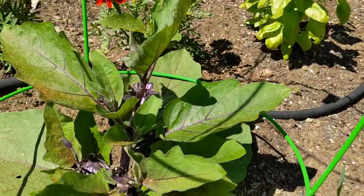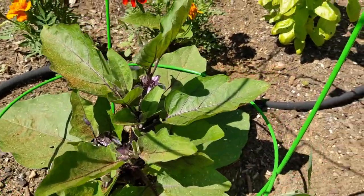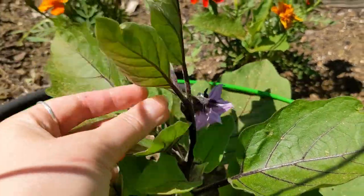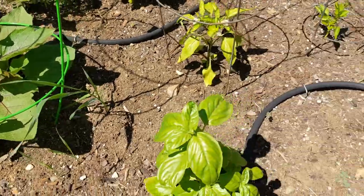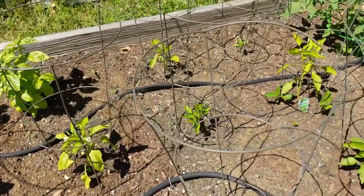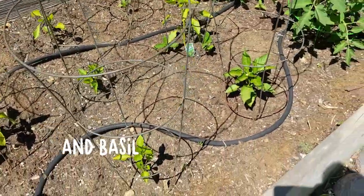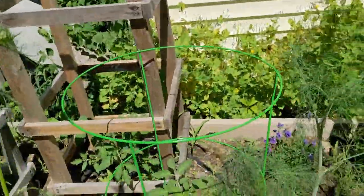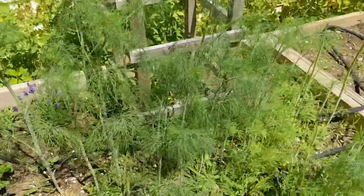Nothing here has been eaten, thankfully. I have my little mini eggplant coming right along — I am very excited, the flowers are so pretty. I've never grown any kind of eggplant before. All these are peppers, and then we have tomatoes here in the back. Thankfully none of that got chomped on.